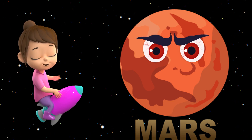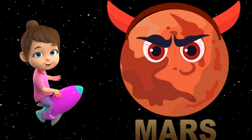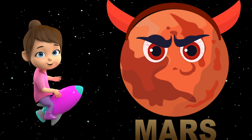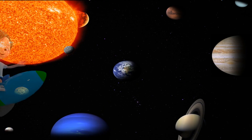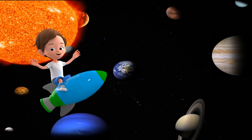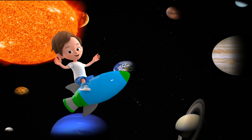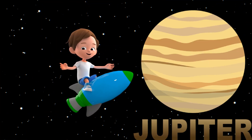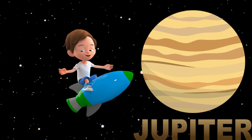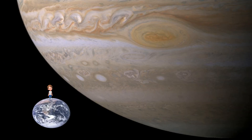The fourth planet is Mars. It is also known as the red planet because of the presence of red soil and rocks. The fifth and the largest planet in the solar system is Jupiter. It is so large that it can occupy nearly 1,300 Earths inside it.